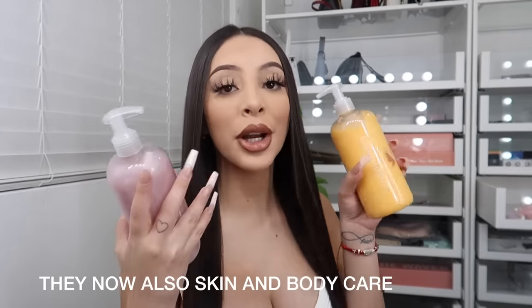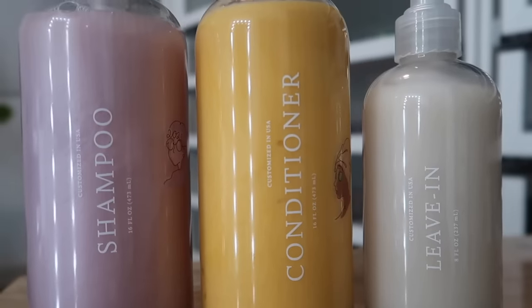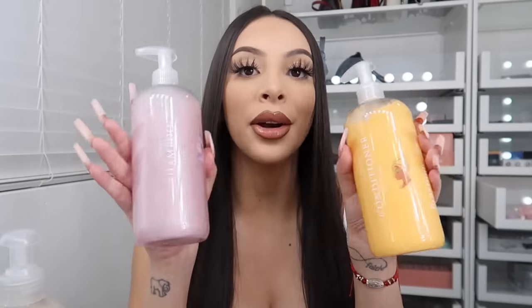So what Function of Beauty is, it's a hair care brand that has customizable hair products for you. They have shampoo, conditioner, a leave-in conditioner, and also hair serum, and they send cute little stickers to customize your bottles.